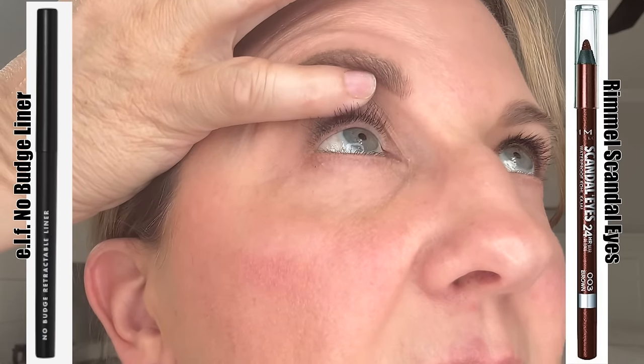I missed the half-day mark — it totally went out of my head. But I did remember the end of the day. The Elf is pretty much gone — just a tiny bit there, which I kind of thought was going to happen based on how it went on. The Rimmel Scandal Eyes actually did a little bit better. You can see it's still on there; it didn't transfer down too much. I think it did a little bit, and I actually wiped some off throughout the day by itching my eye, but it actually did okay.